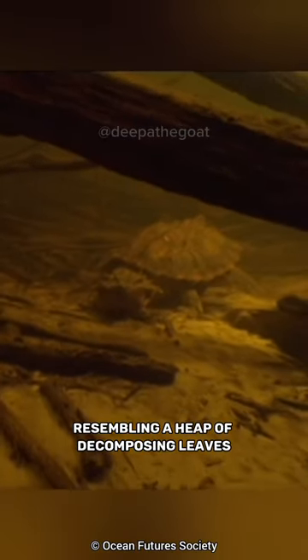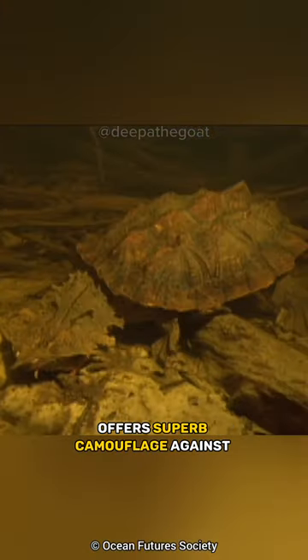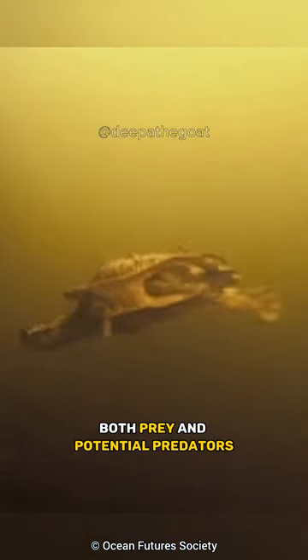Their appearance, resembling a heap of decomposing leaves, offers superb camouflage against both prey and potential predators.